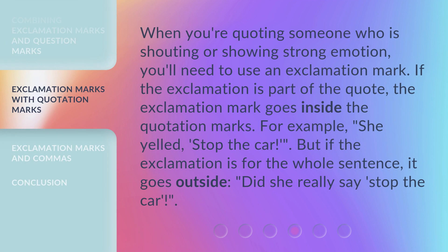When you're quoting someone who is shouting or showing strong emotion, you'll need to use an exclamation mark. If the exclamation is part of the quote, the exclamation mark goes inside the quotation marks. For example, she yelled, 'Stop the car!' But if the exclamation is for the whole sentence, it goes outside. Did she really say, 'Stop the car'?